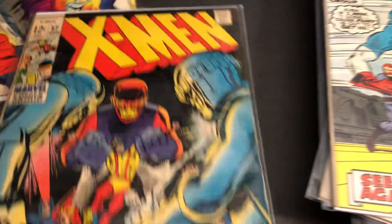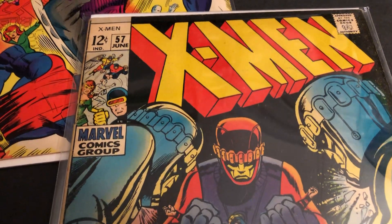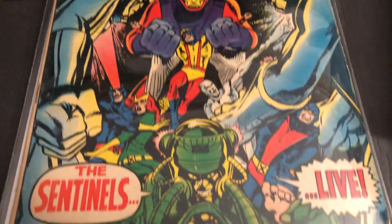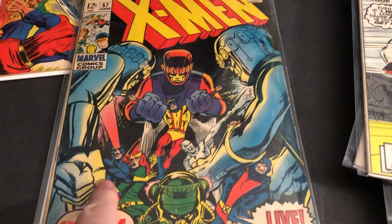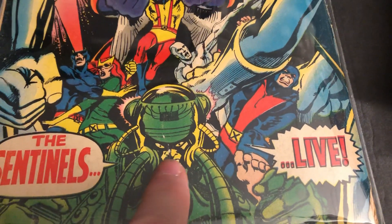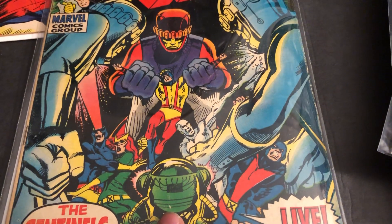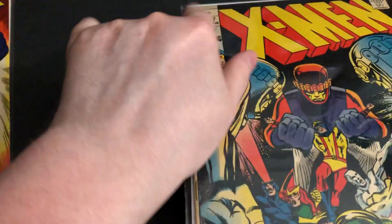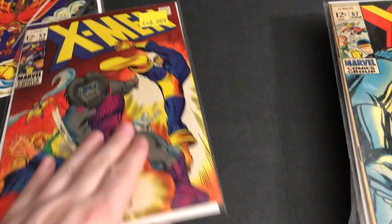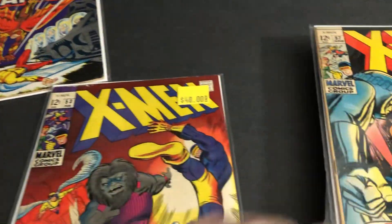And then we've got some nice ones. That one's Neal Adams — issue 57, a 12-center. Sentinels. Sentinels Live. At first I just see that, and then you've got to look close — I believe that's Bolivar Trask, or one of the Trasks. That's when they had the different color outfits. Professor X was dead from issue 42 to 65 when he came back.